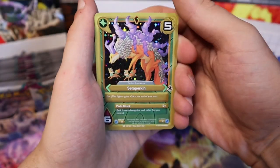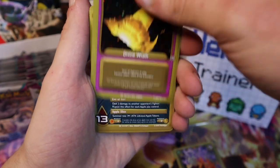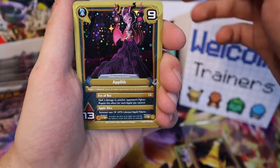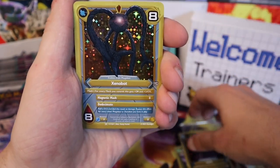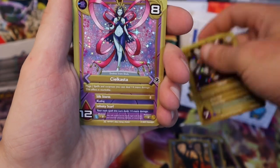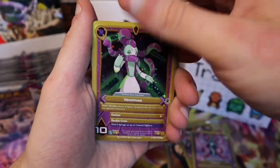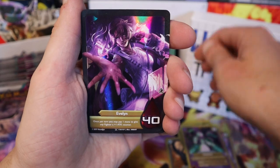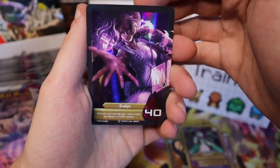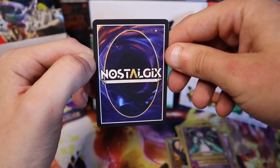Oh, these artworks are kind of cute. Divine Wrath, Xenobot, Tycoon, Venomusa — and Evelyn! Oh, that looks like it's our full art rare for Nostalgix.